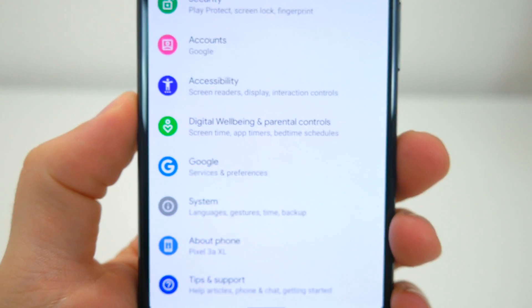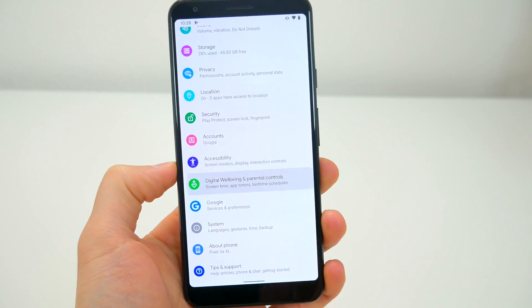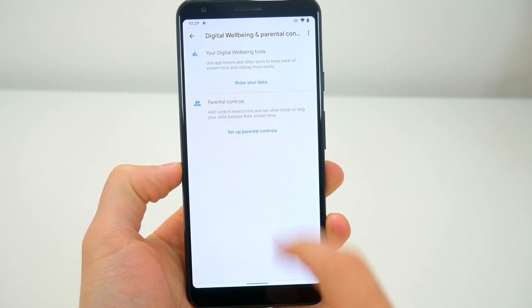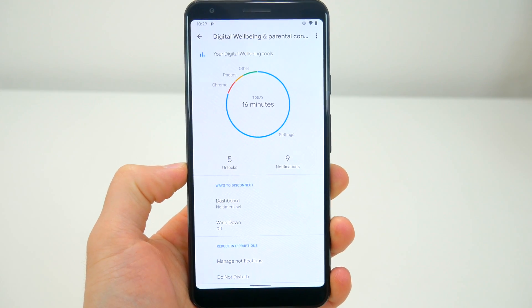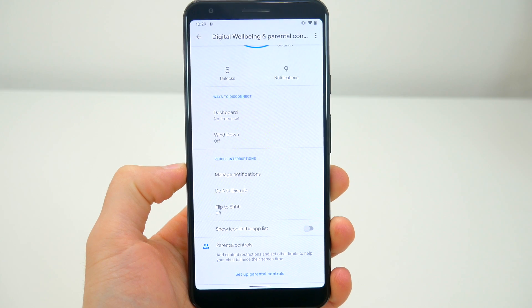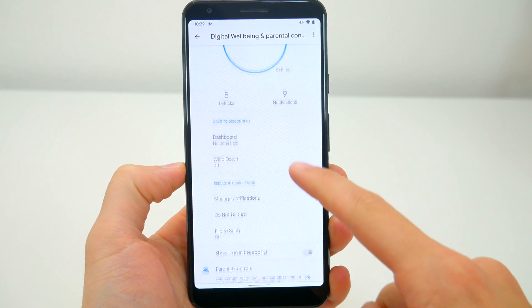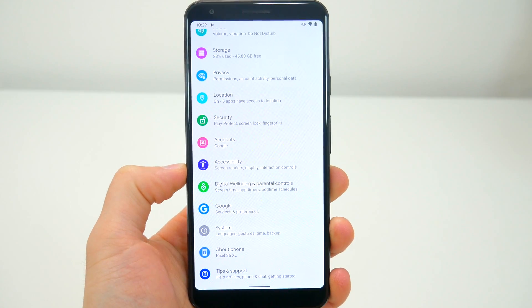There's also a new digital wellbeing tracker and enhanced parental controls that allow for better control over the usage and content on your device. You can get an in-depth look at your unlocks, notifications, app usage, screen time, and more, and also set certain limits if you need to help curb your phone usage. The enhanced parental controls also help keep the kids safe and ensure they view only the content and apps you want them to.